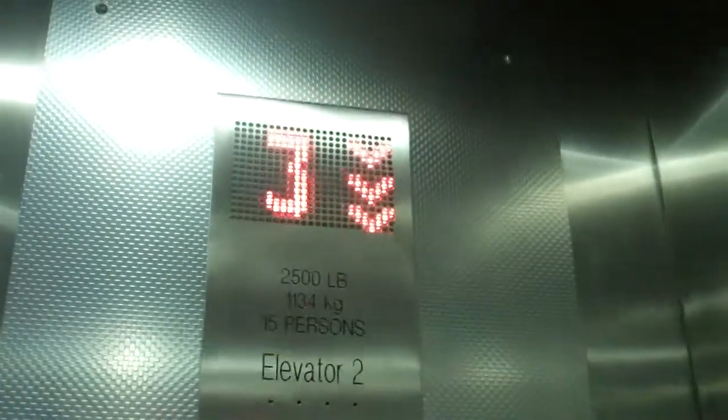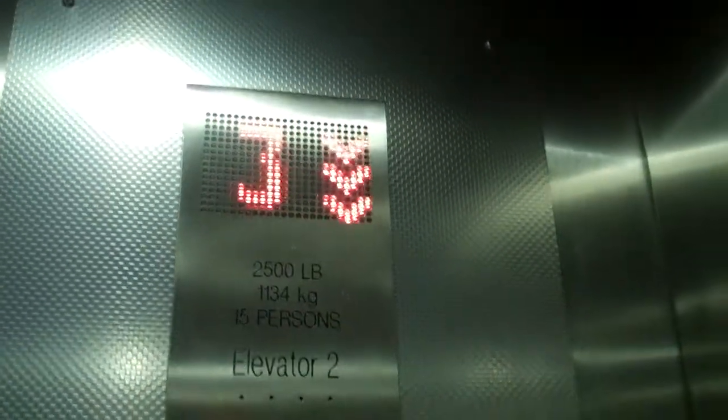Capacity 2,500 pounds. 4 kilos, 15 persons. 249075 is the serial number.